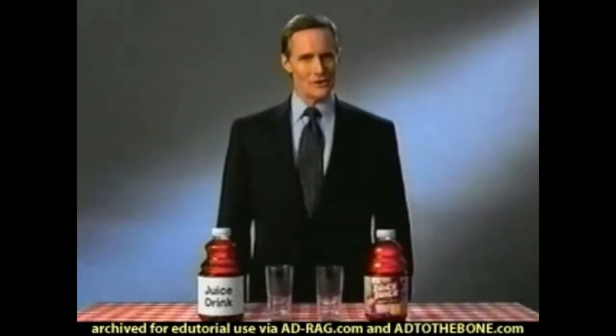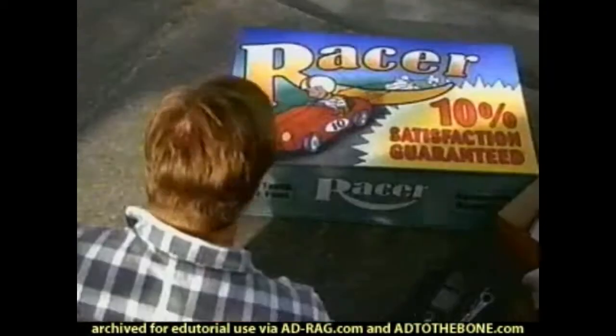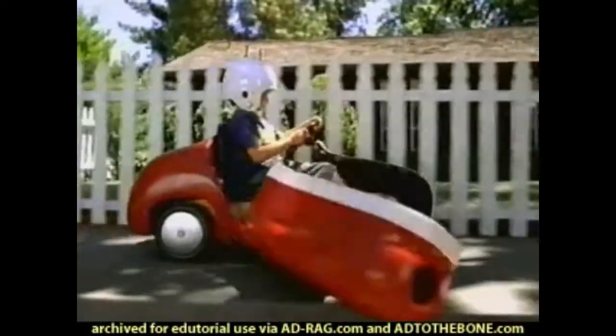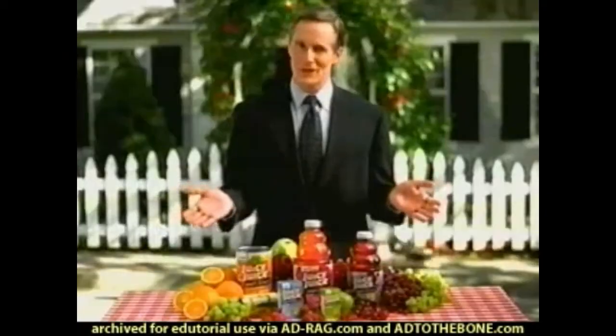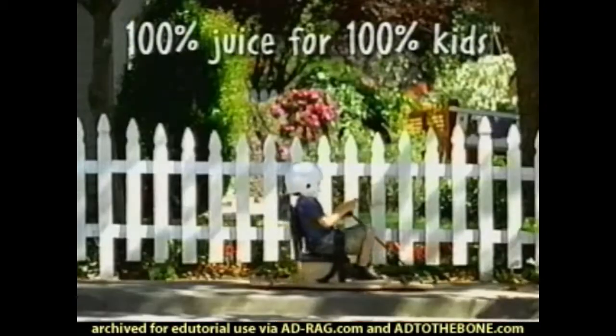Unlike Juicy Juice, some juice drinks only contain 10% real juice. Imagine if 10% were acceptable for other things in life. 10% just doesn't cut it. Libby's Juicy Juice — 100% juice for 100% kids.